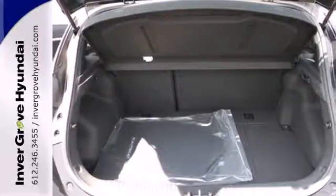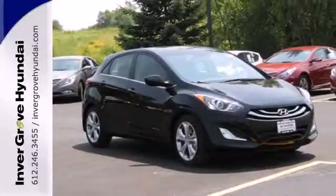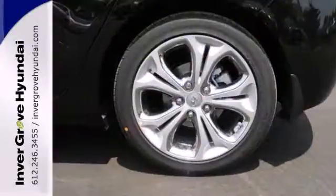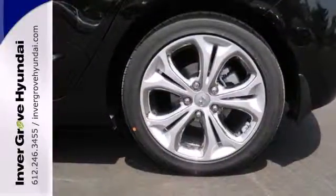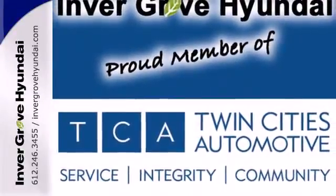It's got your back with the tire pressure monitor and stability and traction control. The steering wheel audio controls, heated seats, and rear spoiler let the good times roll in comfort and style. A compelling choice, to say the least.